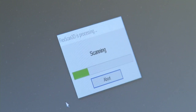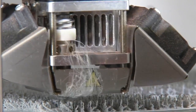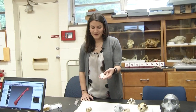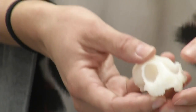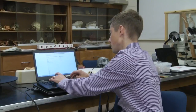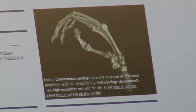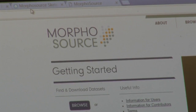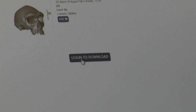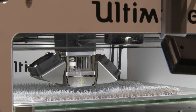Now, Duke researchers have the ability to scan the fossils, create a detailed 3D image, and use a 3D printer to print out accurate replicas. We have basically a specimen here which even scientists can actually take a look at and understand what the animal would have looked like. They're also putting digital images of the fossils online so researchers, teachers, and students across the world can access them.